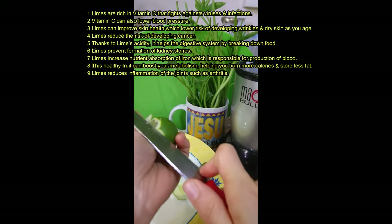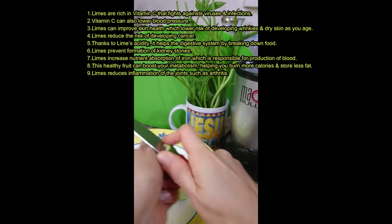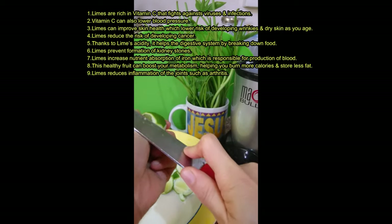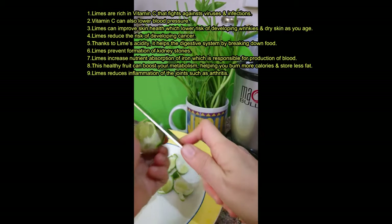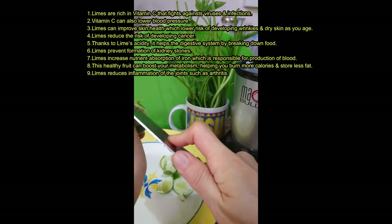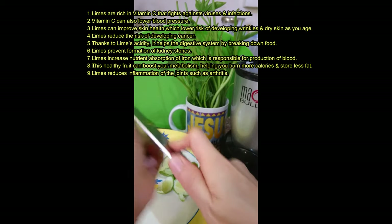Thanks to limes' acidity, it helps the digestive system by breaking down food. Limes prevent formation of kidney stones. Limes increase nutrient absorption of iron, which is responsible for the production of blood.